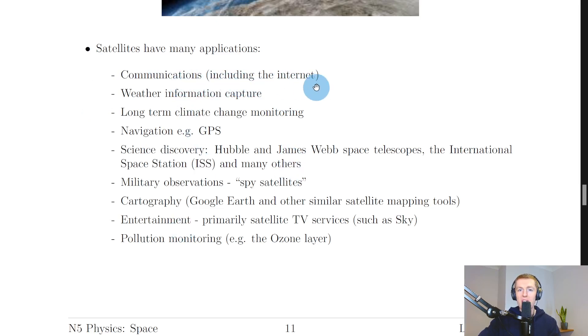Satellites have many applications, including: communications (including the internet), weather information capture, long-term climate change monitoring, navigation such as GPS, science discovery such as the Hubble and James Webb space telescopes, the International Space Station (ISS), military observations such as spy satellites, cartography like Google Earth, entertainment primarily through satellite TV services such as Sky, and pollution monitoring such as the ozone layer.